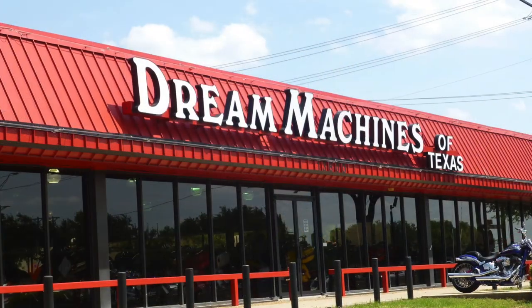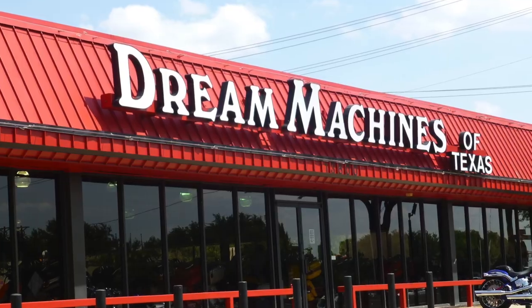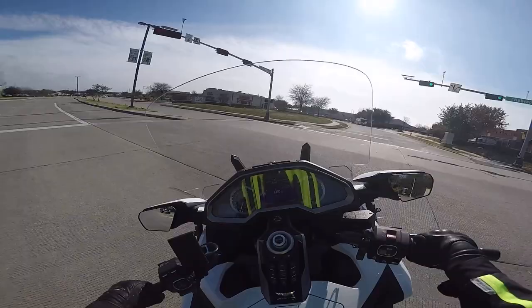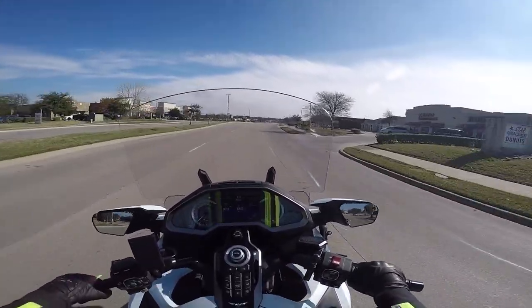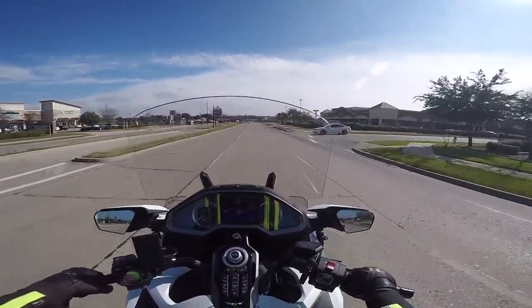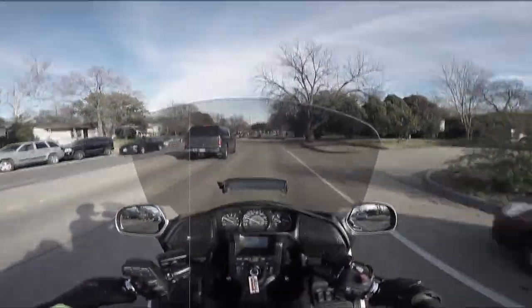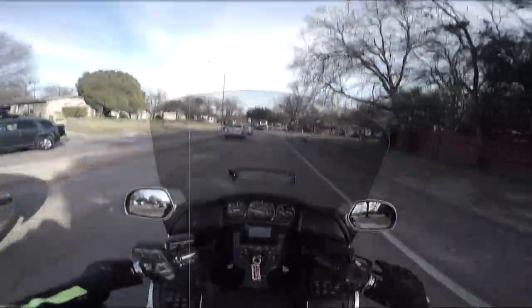I went down to Dream Machines here locally in Texas. Dream Machines of Texas is a large used motorcycle dealer — probably the largest in Texas. From time to time they'll let me use their bike if I can't source one and they have one in stock. So I went down there and did that 2016 trike video, installed two of the different F4 Customs windshields, and gave them a little review and a test drive. That video is sponsored by F4 Customs.